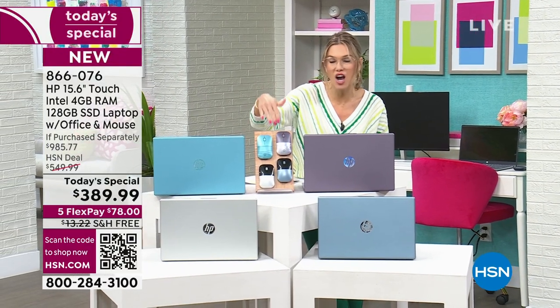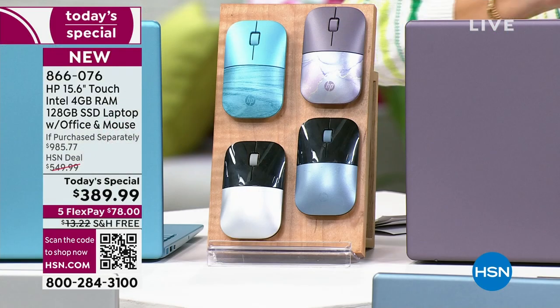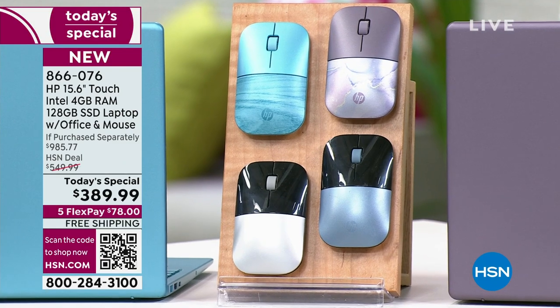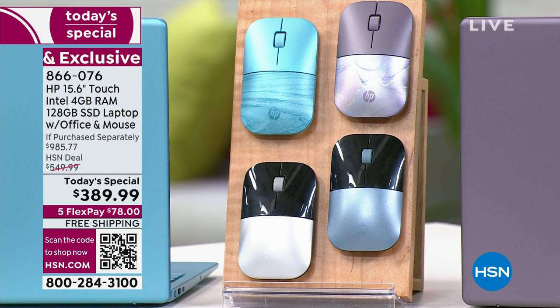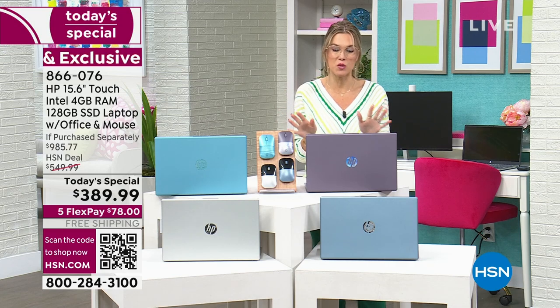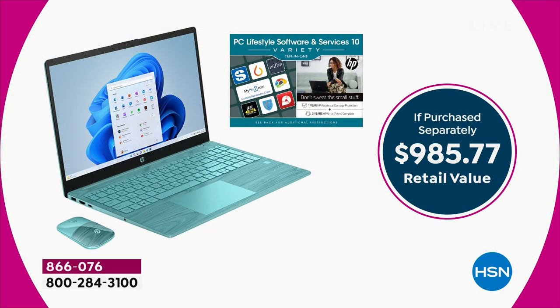It's coming with a color-matched wireless mouse so you can get everything done in the day. We have an incredible value — I want to draw your attention to the 'if purchased separately' price. I've only just scratched the surface when we talk about what this laptop can do, but we are including extras today.